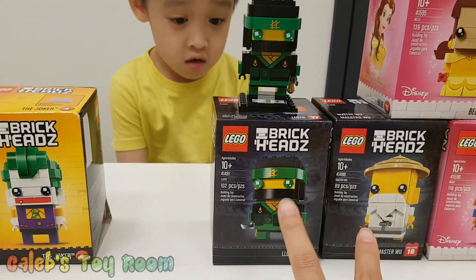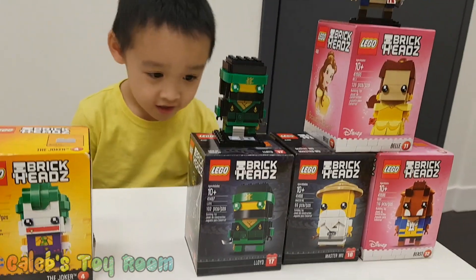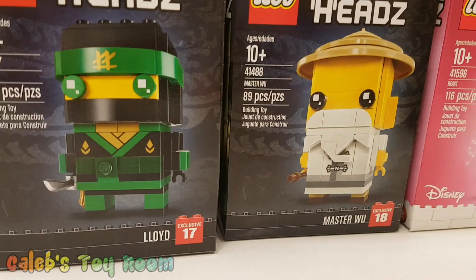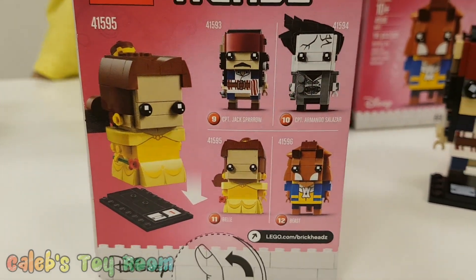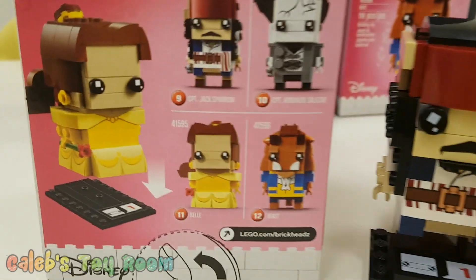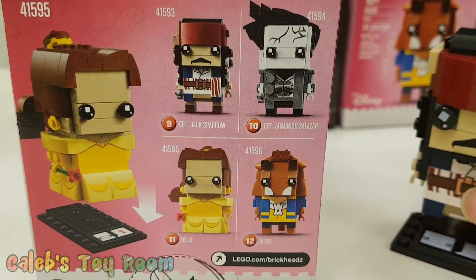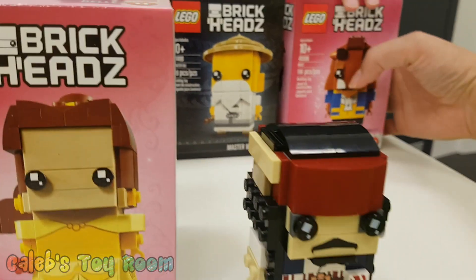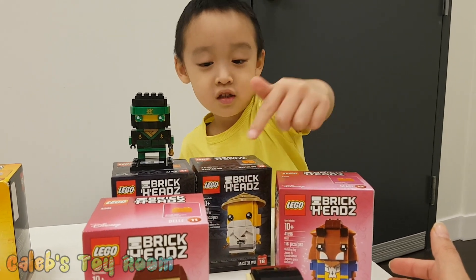And these were the two new ones that we bought the other day. What are they? Ninjago! Ninjago, yes. It says actually number 17 and 18 — exclusive. I was thinking, did I miss anything? Because we only have up to 12 in our box. And then Captain Jack Sparrow we have right here. We don't have number 10, Captain Armando. But we have Belle. Should mommy build it or Caleb build it? I should build Belle and you build the others.